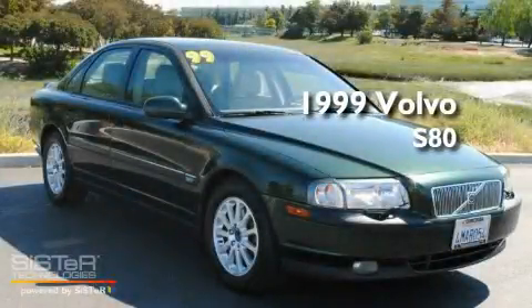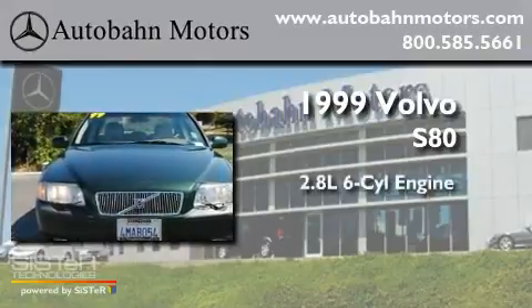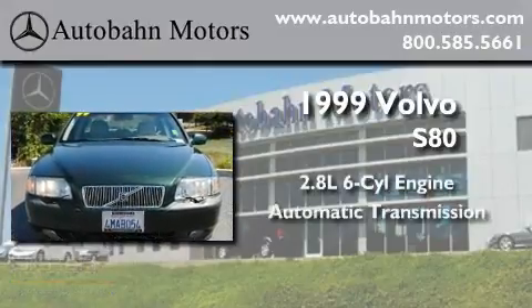This is a 1999 Volvo S80. It features a 2.8-liter six-cylinder engine and an automatic transmission.